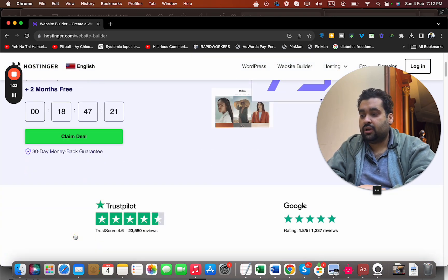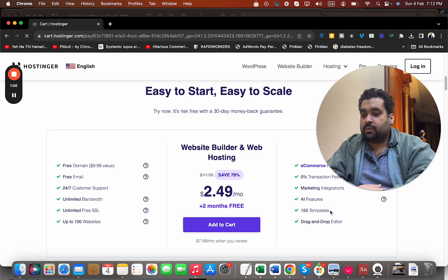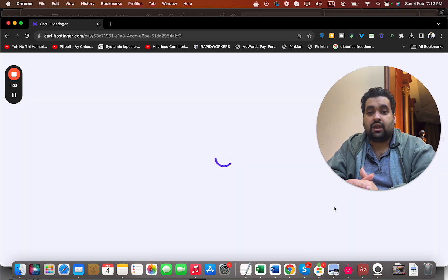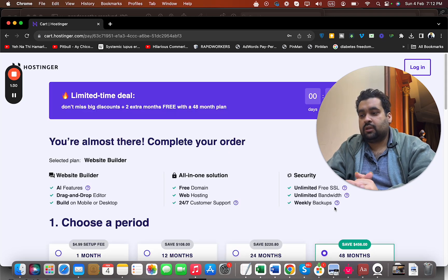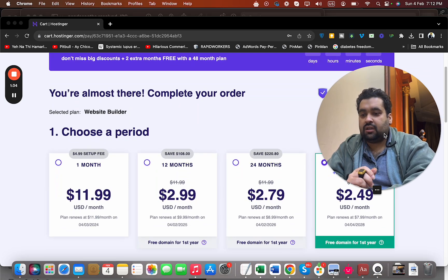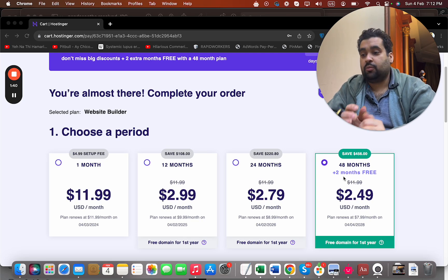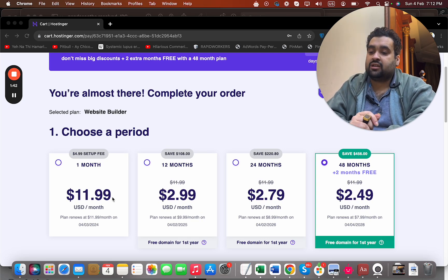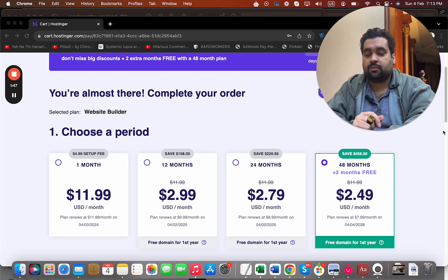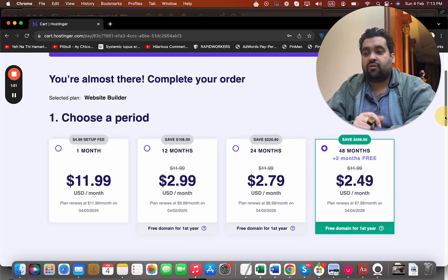Simply select 'Claim Deal,' add to cart, and you're getting 150-plus templates for AI. I'll also show you step by step how to use one. Then choose your billing period. If you ask me, the 48-month plan is the best bargain — that's where you save the most money. Because this is a limited-time pricing deal, you may have to pay a higher price later, so I recommend opting for the 48-month plan to save as much as possible.